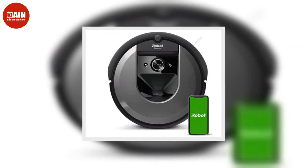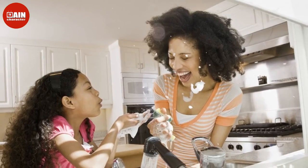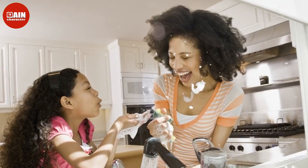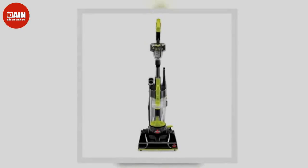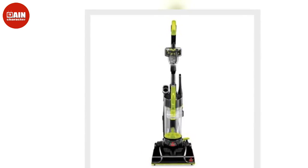iRobot Roomba i3 Plus 3550 Robot Vacuum with Automatic Dirt Disposal: Early adopters will love how this version cleans up after itself with the Automatic Disposal function. ($550, now $483)